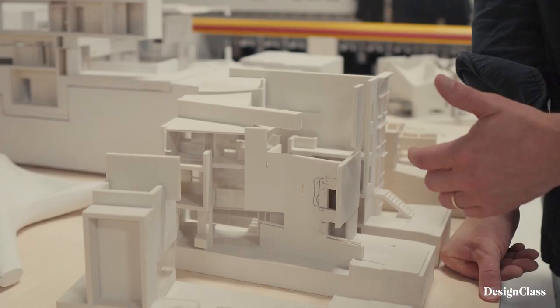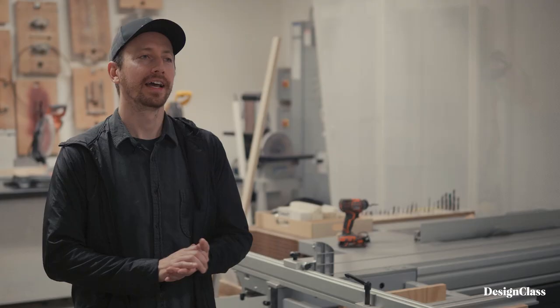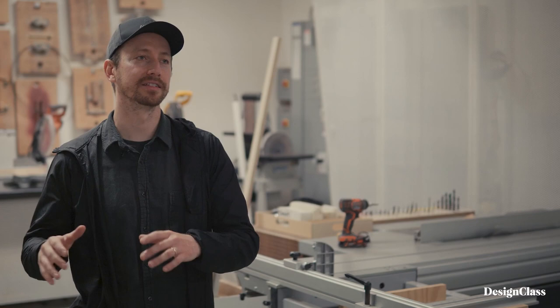Models are kind of universal. They spatialize the design in a way that you don't really understand with renderings, and the reason we make models is because they're still absolutely connected to the built environment and the spatial reality that we inhabit.